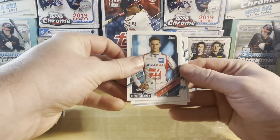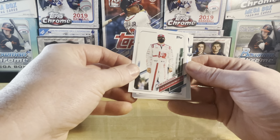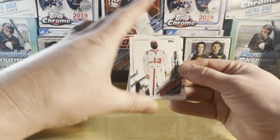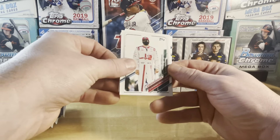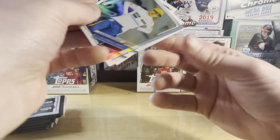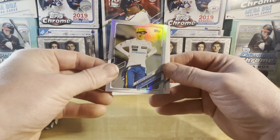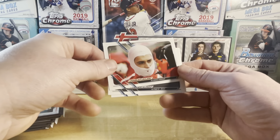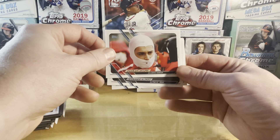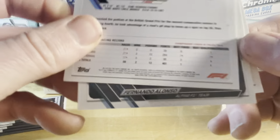There's Mick Schumacher — there's a rookie. Kimi Raikkonen, no longer on the team due to Russia. And there we go — Lando rainbow foil, pretty sweet! My wife will be happy. She won't be happy that you can't see his pretty face though. Charles Leclerc — might be an image variation, I can't remember. I know there's definitely some of these.